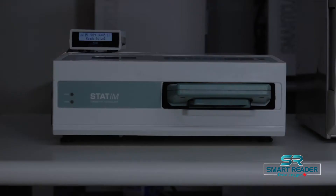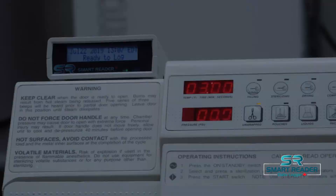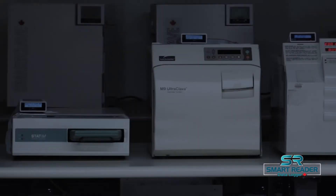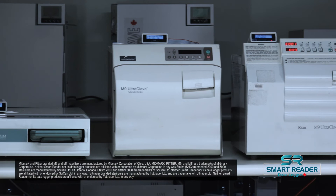Autoclaves that Smart Reader data loggers are compatible with include: Scican Statim 2000 and 5000 older models, Midmark M9 and M11 second-generation, Midmark M9 and M11 first-generation red display, and Tuttnauer E-Series 1730 EZ10. Neither Smart Reader nor its data logger products are affiliated with or endorsed by Midmark, Scican, and Tuttnauer in any way.